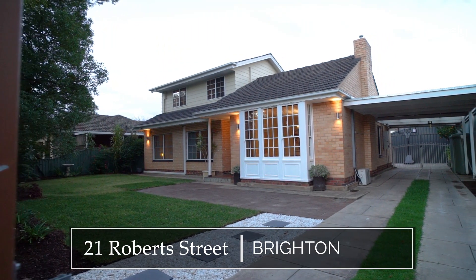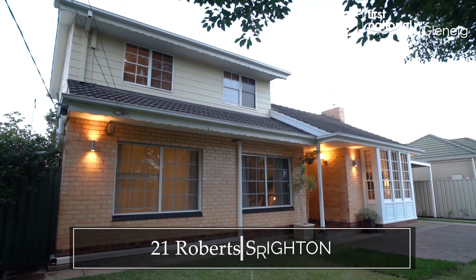Positioned on one of Brighton's most sought after streets, this family home has an abundance of space. My name is Luke Domingo and I'm from First National Real Estate Glenelg, and welcome to 21 Robert Street here in beautiful Brighton. Let's take a look.